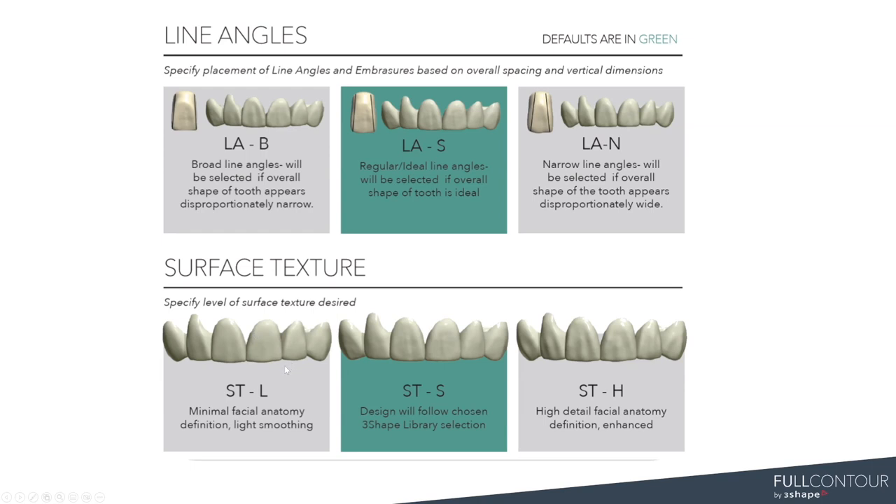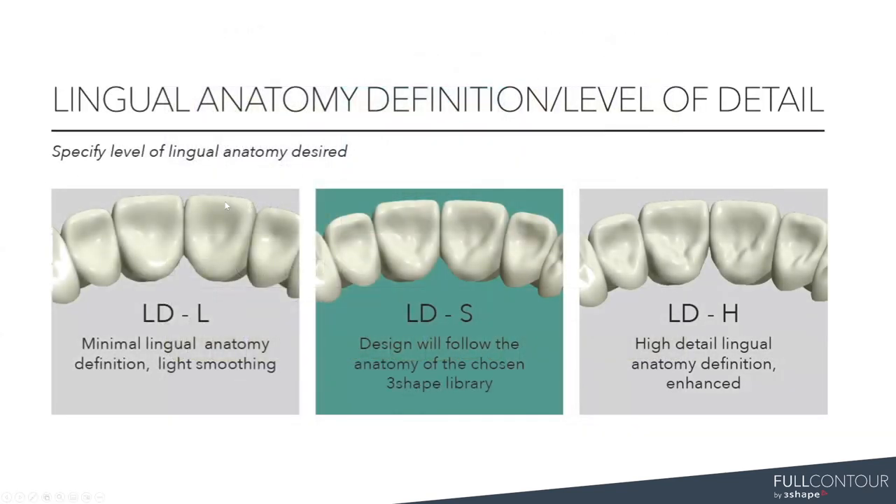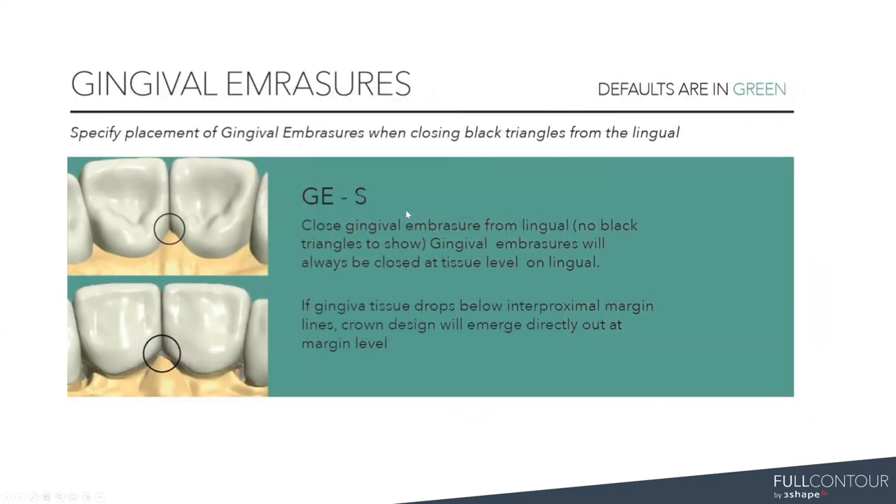You have options to either narrow those line angles, broaden them, or keep them as the standard. For surface texture, we can go a little bit more detailed if wanted, or we can smooth those up if your ceramics would rather come in and adjust themselves towards the end. We also have that available for our lingual as well. Depending on the market, we actually have quite a few customers that ask for a high detail lingual. It comes back to personal preference — that's why we wanted to apply as much customization as possible. By default we close the lingual embrasure to avoid any black triangles — that's something we always do as a standard.